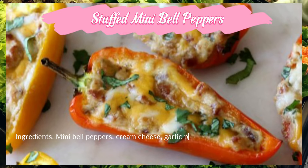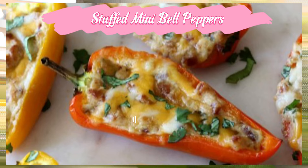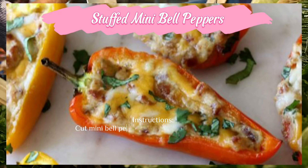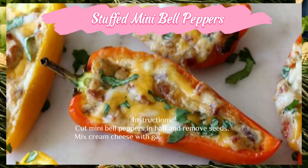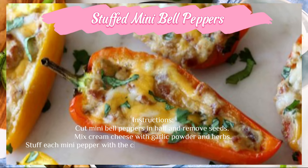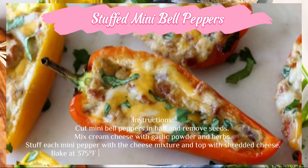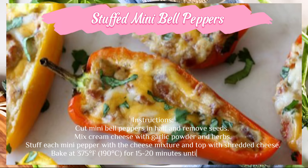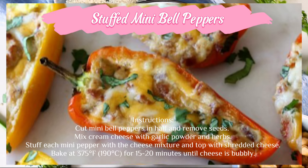Stuffed mini bell peppers — ingredients: mini bell peppers, cream cheese, garlic powder, herbs, and shredded cheese. Instructions: cut mini bell peppers in half and remove seeds. Mix cream cheese with garlic powder and herbs. Stuff each mini pepper with the cheese mixture and top with shredded cheese. Bake at 375°F (190°C) for 15 to 20 minutes until cheese is bubbly.